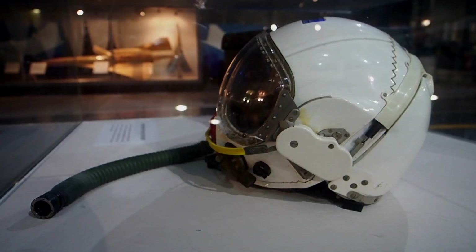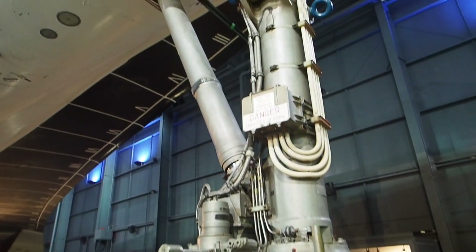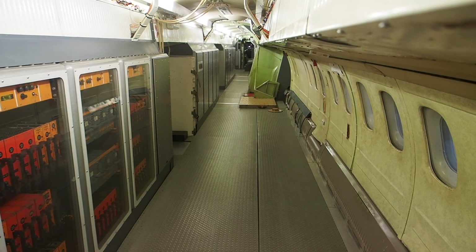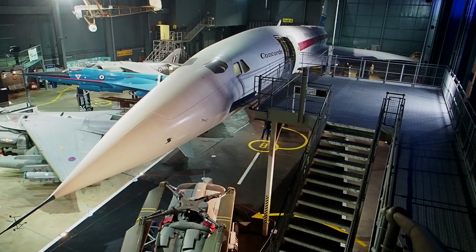We've got a contingent of 200 people starting at Bristol, coming all the way up to us here at the Fleetown Museum — almost a Concorde cavalcade on the 9th of April, which is open to the general public as well. A few tickets still remain.